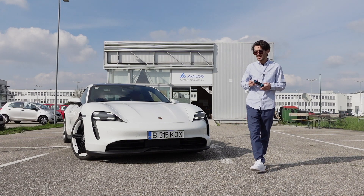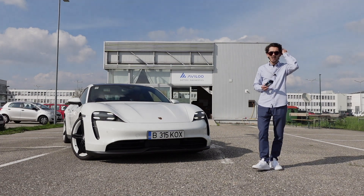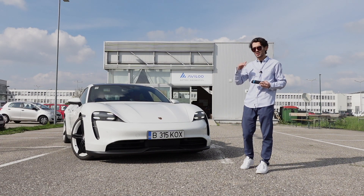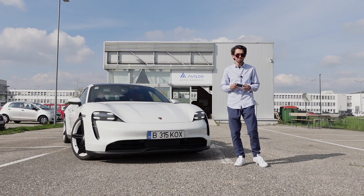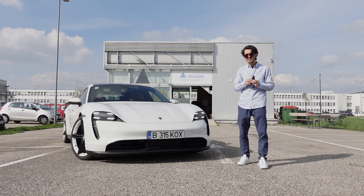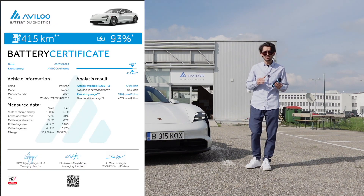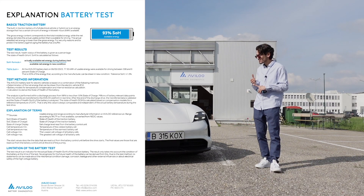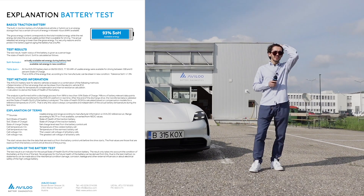Now we are going to proceed to the premium test. What this actually means is that you will get this device for up to seven days. You have to charge your car to 100% and then drive it down to 10% over the course of those seven days. After that, every single second of data is collected and sent to the portal, and you will receive a full report.